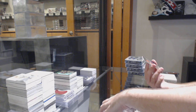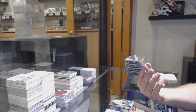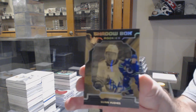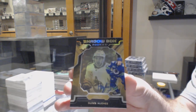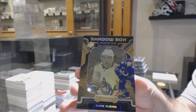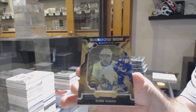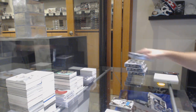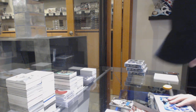That's a beast. Next, we've got a shadow box rookie auto numbered to 75 — Quinn Hughes. Quinn Hughes shadow box rookie auto. Okay, why not? Boom.